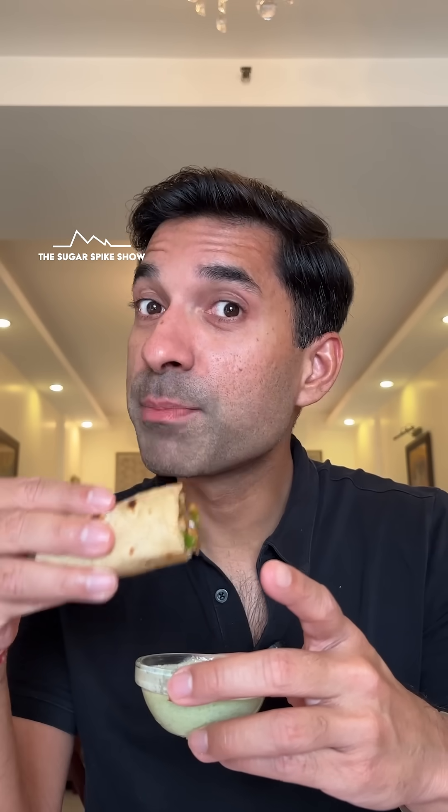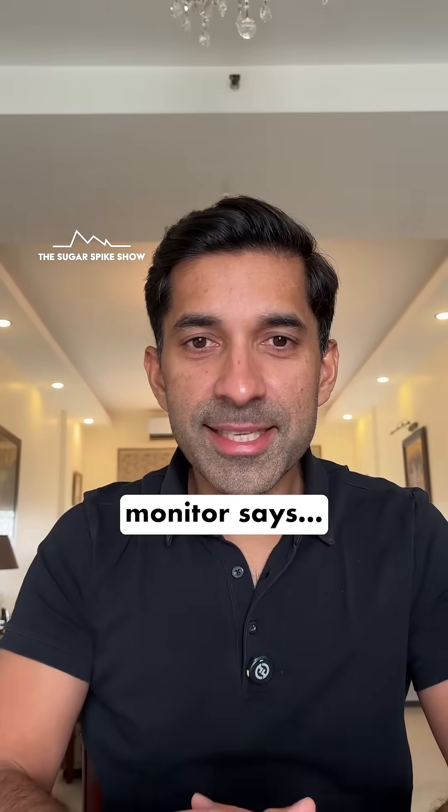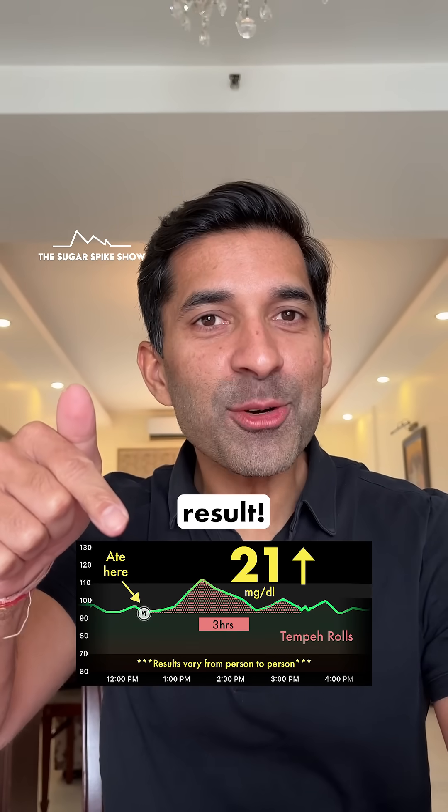This Tawa masala flavor is pretty good. Let's see what my glucose monitor says — only a 21 mg increase? This is a very good result.